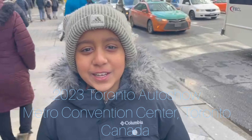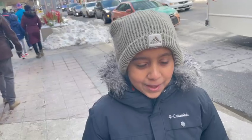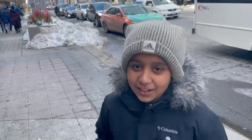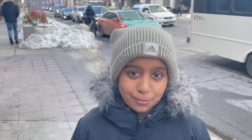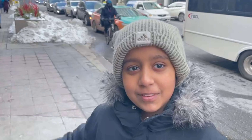What's up guys, welcome back to my channel. My name is Sarp and today I am making a video after a very long time. Right now I'm outside the Metro Convention Center and I'm going to show you guys the auto show. In case you guys missed it, I'm just going to show it to you guys — let's see it.